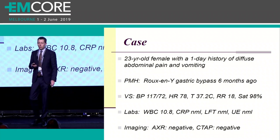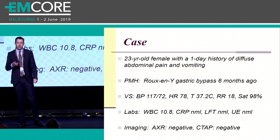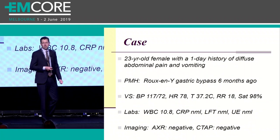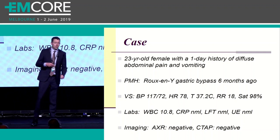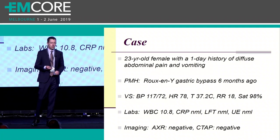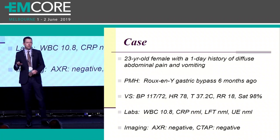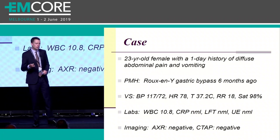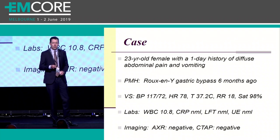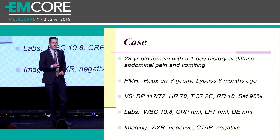So I want you to think for a second - what are you going to do with this patient? You have a young female coming in with abdominal pain and vomiting. Are you going to discharge her home with return advice and some anti-emetics? Or are you going to call the surgical reg to come down and review a patient who has had a normal CT? Think about what you're going to do with this case, and we'll get back to it at the end of the talk.